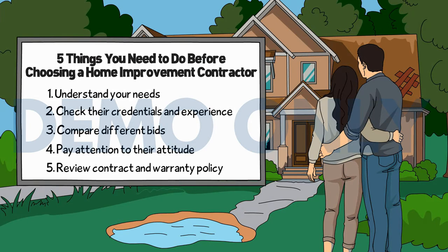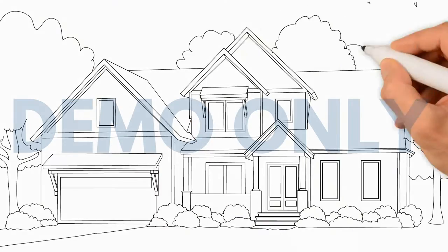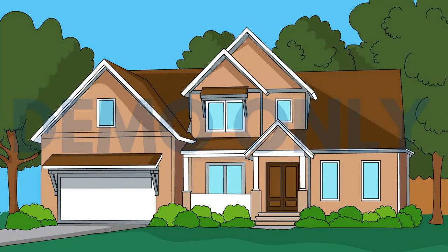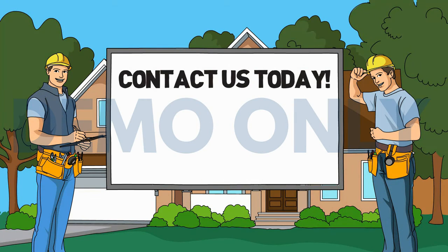Choosing a professional home improvement contractor who has the knowledge, skills, and experience is important, but doesn't have to be difficult, as long as you keep these points in mind. If you are looking for a team of highly trained, licensed, insured, and experienced contractors who deliver incredible results while controlling the costs, quality, and timing, contact us today for a free consultation.